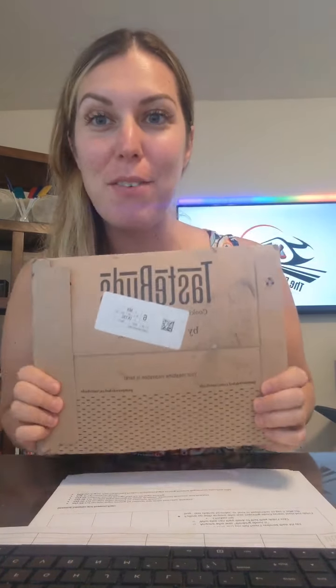Hello, hello everyone. Happy Monday. I'm here to show you our new TasteBuds for August, and it is the last day to order your own TasteBuds and get two exclusive spices for free. So if you're watching live, comment live. If you're watching replay, comment replay. Let me tell you what TasteBuds is all about and then come unbox this with me.